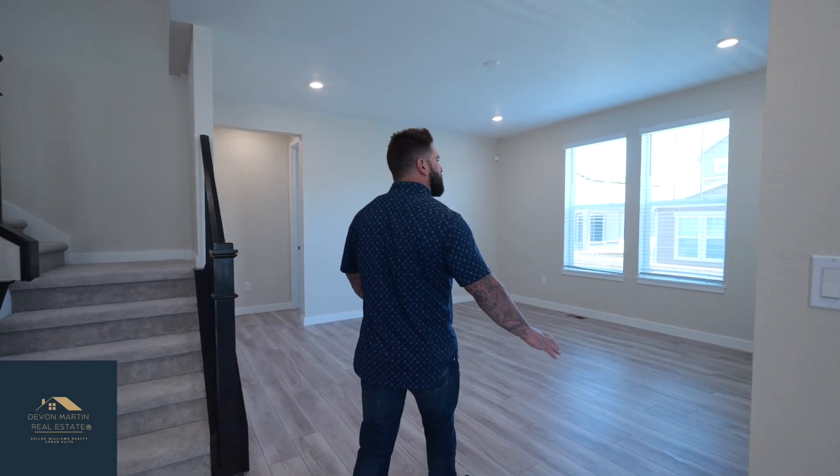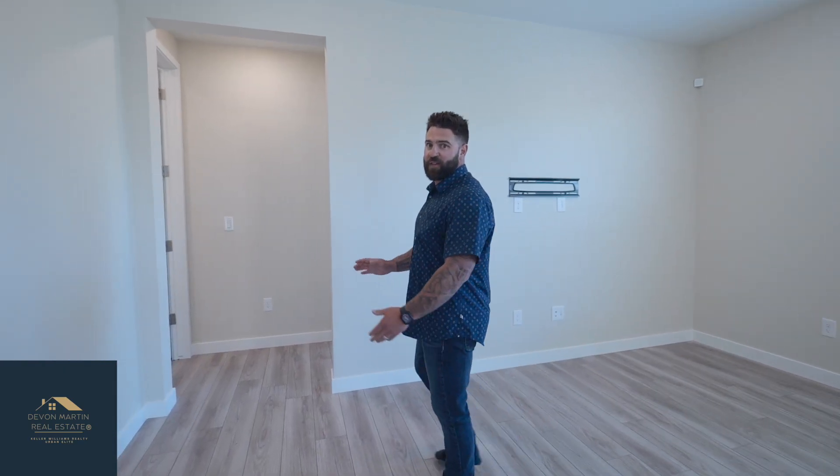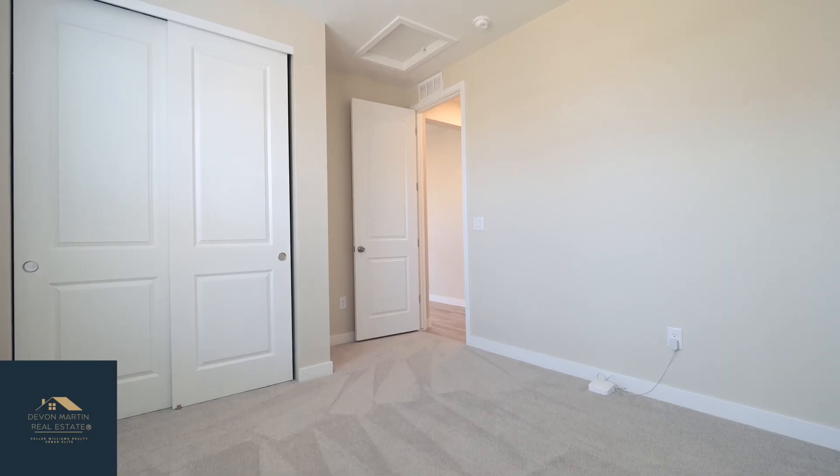Walking over here, there's a large living area with lots of natural light. One really cool thing about this property is it's got a main floor bedroom on this side with its own full bath.